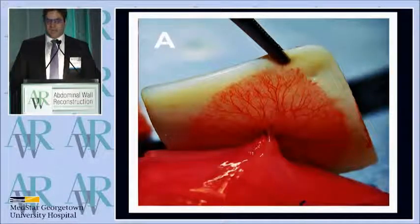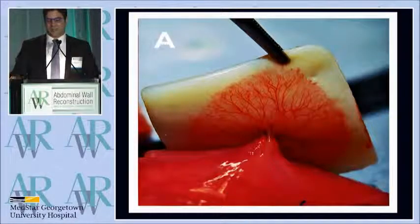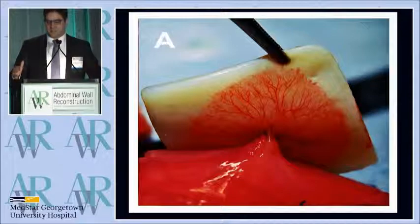We know from other time points, the further out we go, the further this vascular penumbra extends, really extending this device-to-tissue transition all the way out towards the periphery.